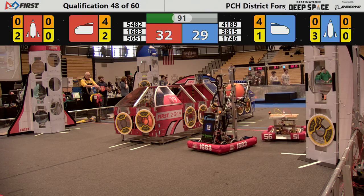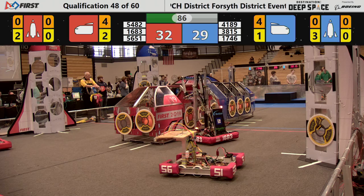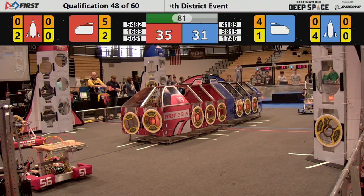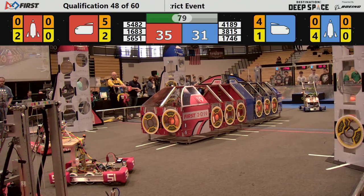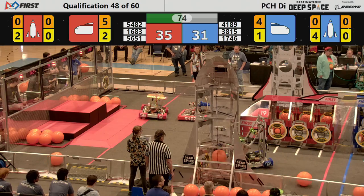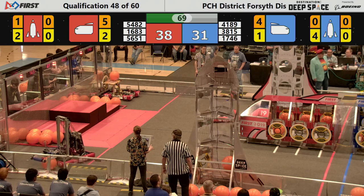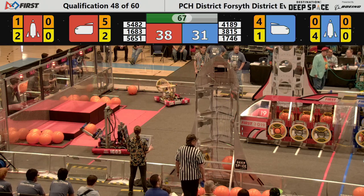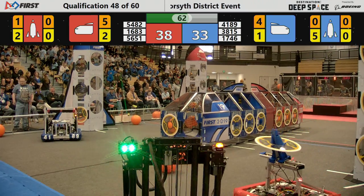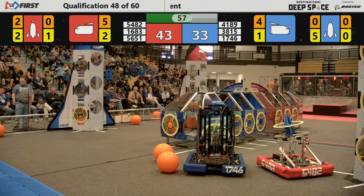We're at T-minus 90 seconds and counting until we take off in Destination Deep Space, sponsored this year by the Boeing Company. 3815 the North Forsyth Raiders moving around the field. 4189 the Chargers at the loading zone collecting a hatch panel. 1746 places another hatch panel on the Blue Alliance rocket for another two points. 5482 maneuvering down the field trying to play defense on the Blue Alliance, keeping them from closing all the hatches on the rocket.